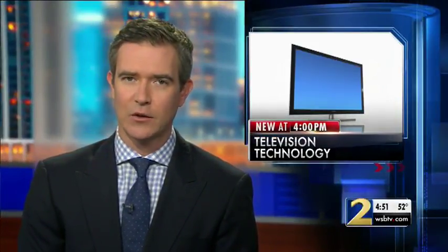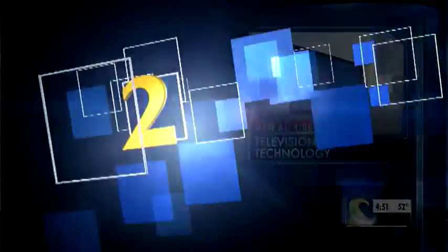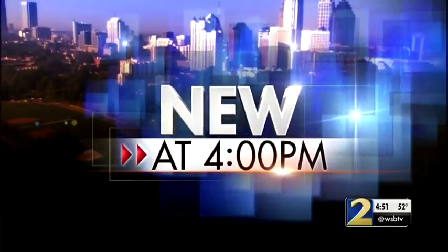All week long, we've taken you to the Consumer Electronics Show in Las Vegas. That's where companies show off the latest in TV technology. Channel 2's Consumer Advisor Clark Howard has a look at how one of those technologies will allow you to turn several screens into one.